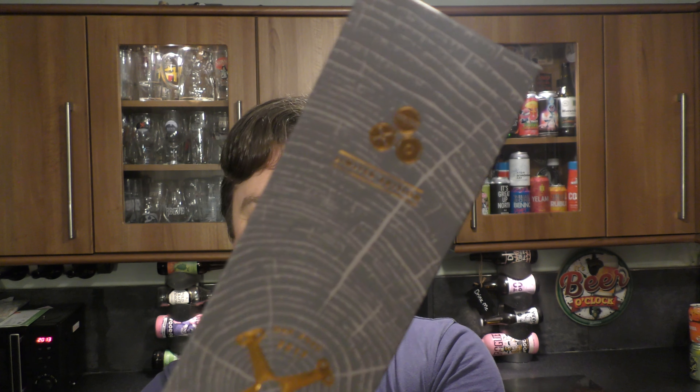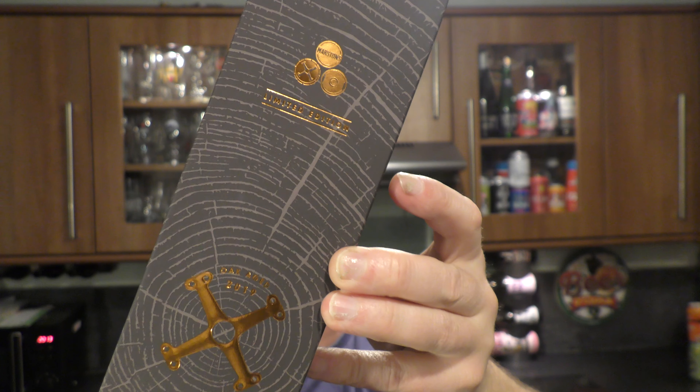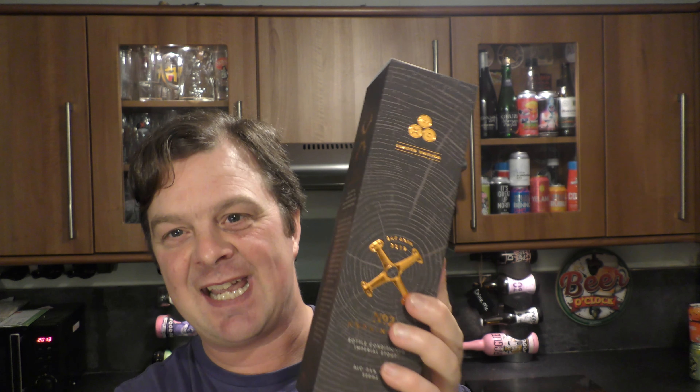It's Beer O'Clock on Real Craft Beer. Today we've got a beer from Marston's Brewery. It's a limited edition beer — the number two Horning Glow Street bottle-conditioned Imperial Stout, coming in at 7.4% ABV.